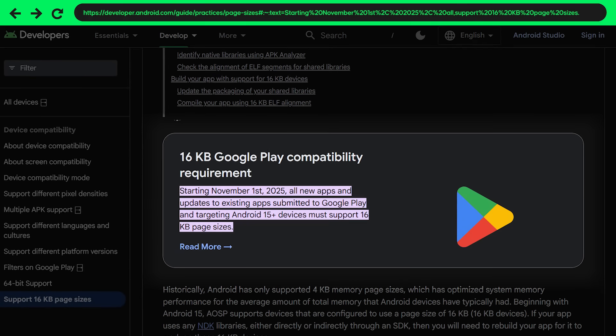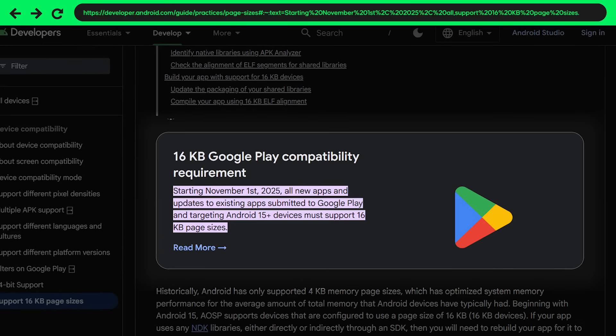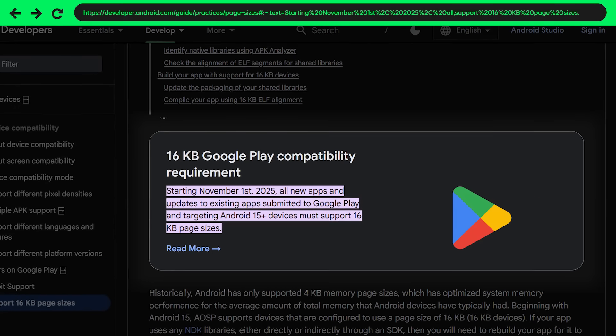Moving towards the Google ecosystem, there's a new requirement that Google Play comes with. Google is announcing a new page size requirement that apps have to stick to. Specifically, from November 1st 2025, your apps have to start supporting a page size of 16 kilobytes. Page sizes are related to memory — if you think of your RAM as a book with thousands of pages, the larger the page, the more you can fit into it. Android devices originally used a page size of 4 kilobytes, which has now changed to 16 kilobytes, reflecting modern standards and improving performance.